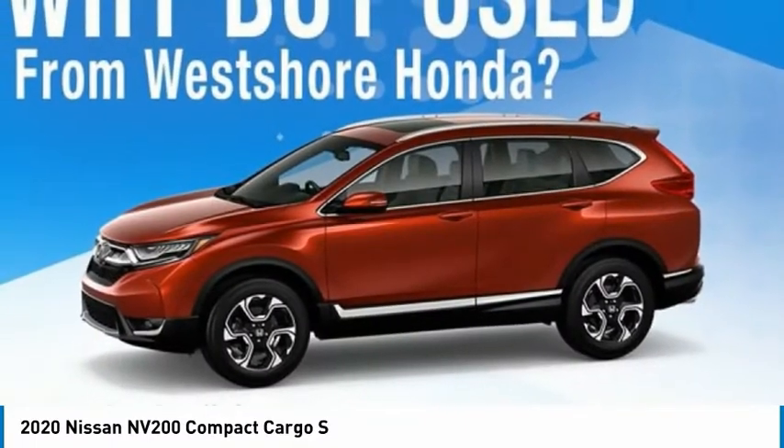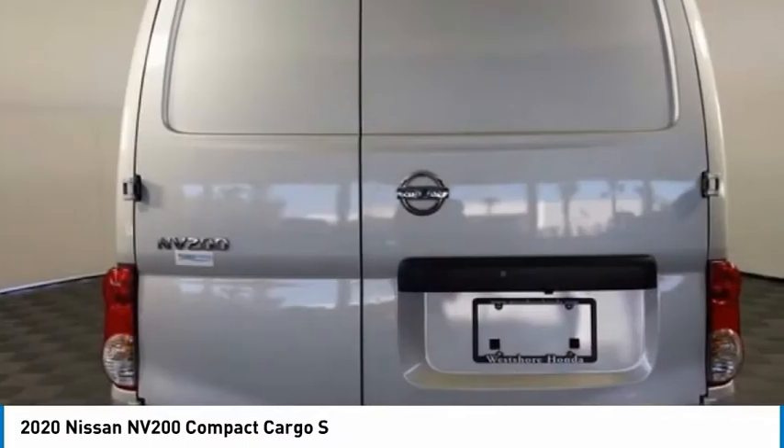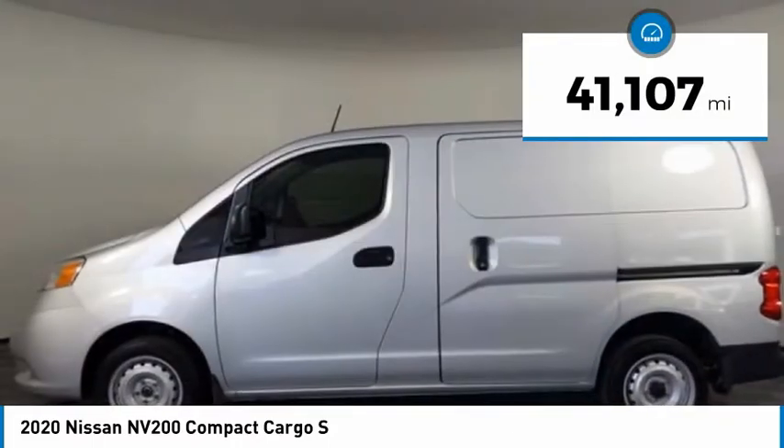You need it to be your mobile office, your workshop, and your billboard on wheels. The Nissan NV is for you and is priced below $30,000. This vehicle has less than 45,000 miles.